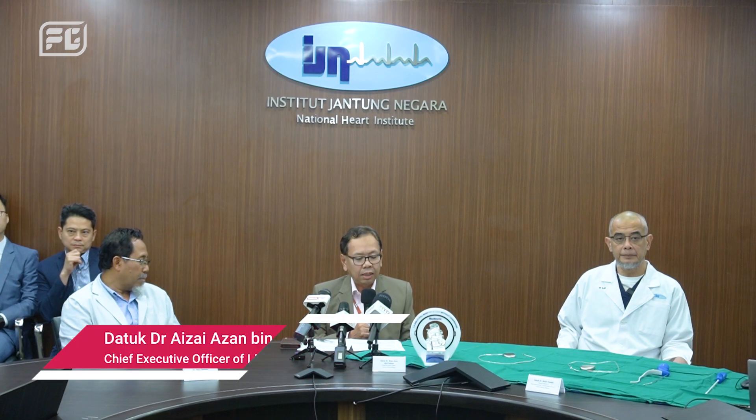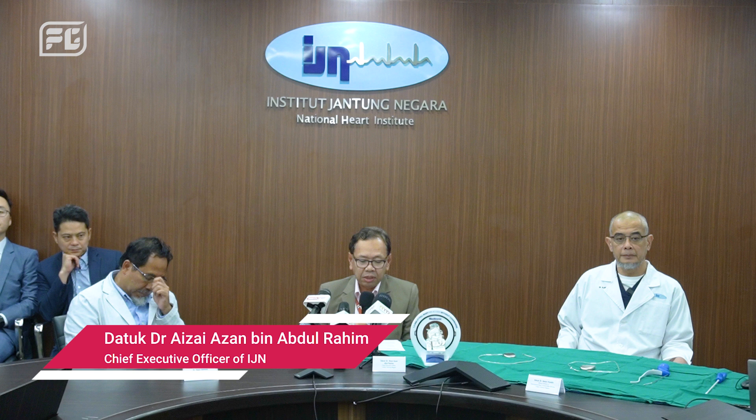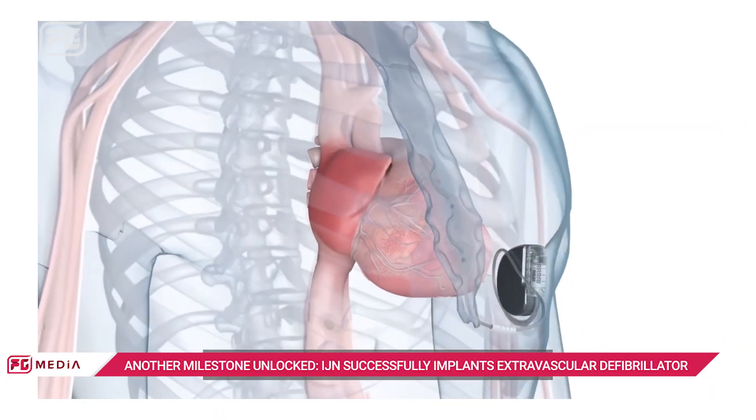This revolutionary new heart device marks a significant leap forward in our mission to save lives. The Aurora EVICD represents a departure from the traditional ICDs as it is placed outside the circulatory system.